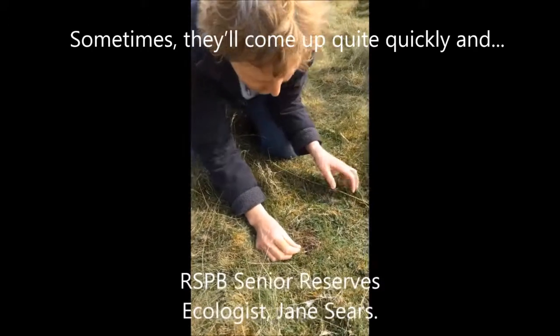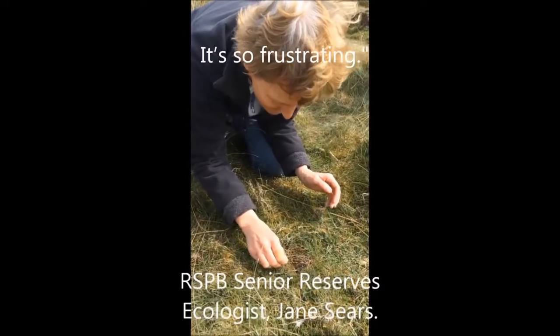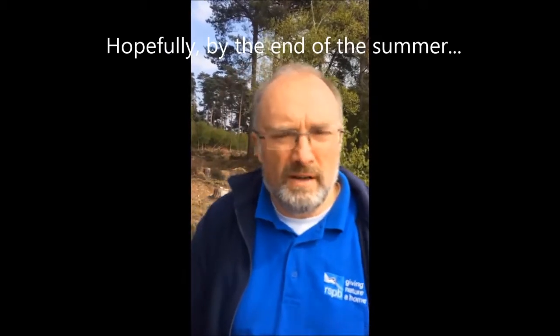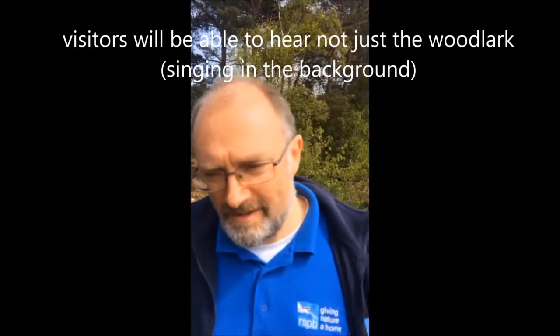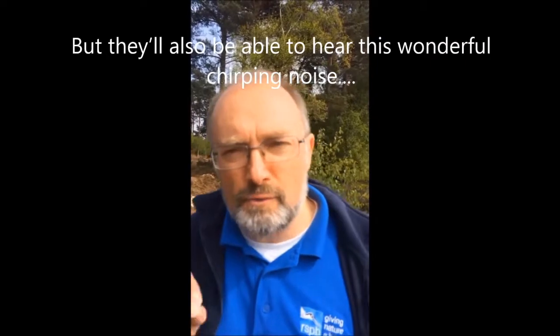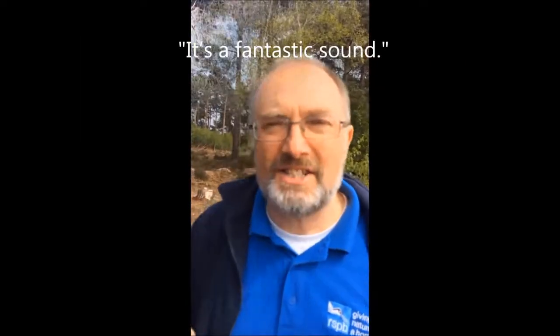Sometimes they'll come up quite quickly — you just get the head and then they dash back down again. It's so frustrating; you have to be really patient. Hopefully by the end of the summer, visitors that come to this part of the reserve won't just be hearing things like the woodlark, which you can hear in the background here — woodlark on cue — but they'll also be able to hear this wonderful sort of chirping noise. It's a fantastic sound.